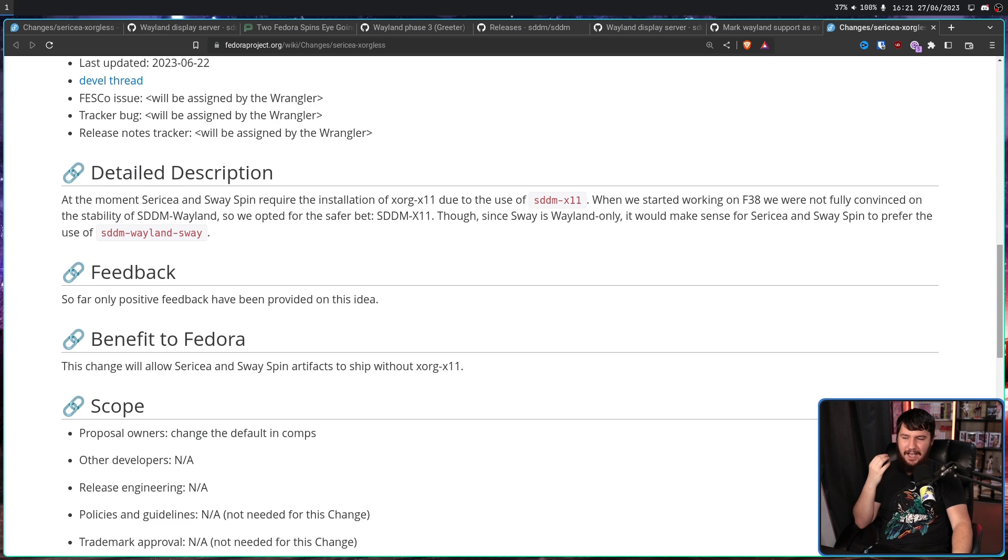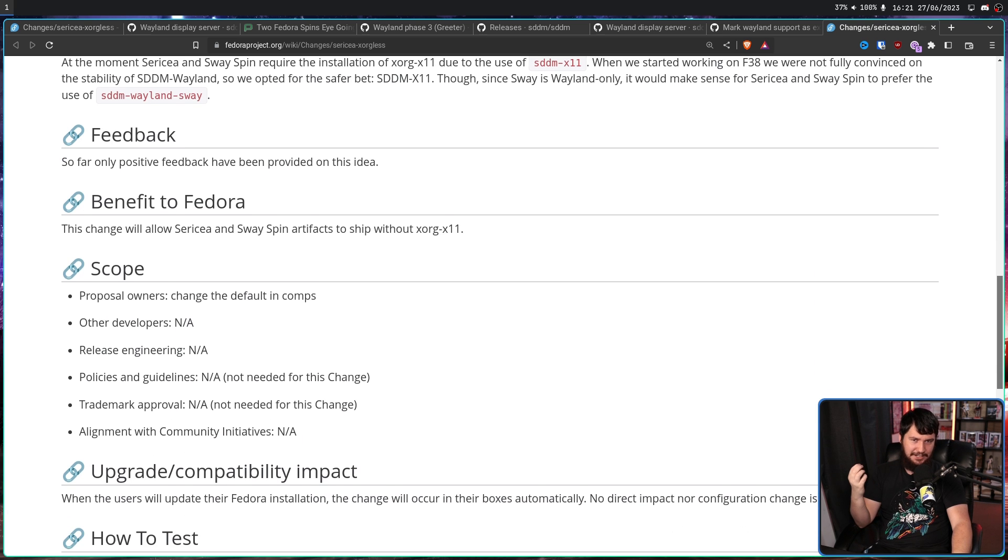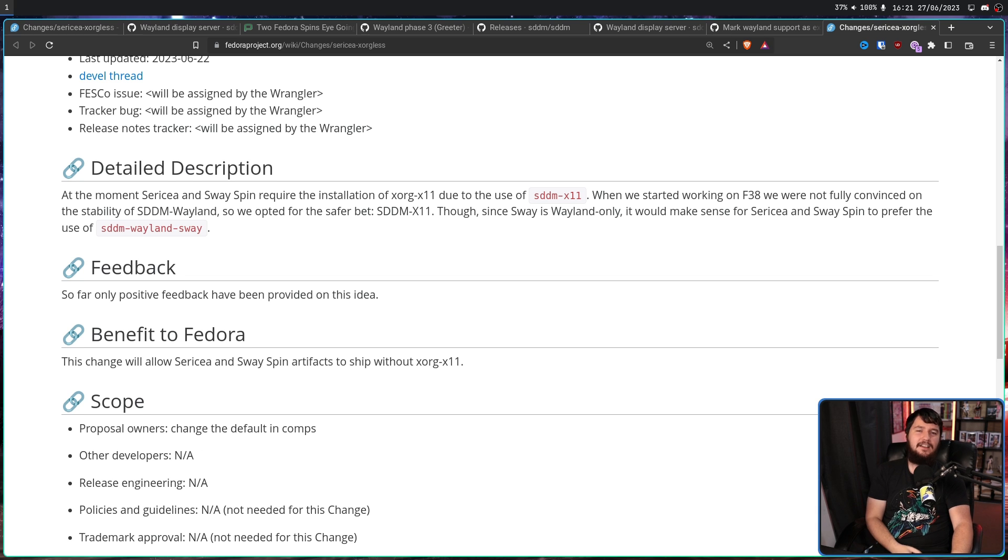This is one of those changes where I have no idea why they even need to get it approved. Who is going to say 'don't do that'? So far, only positive feedback has been provided on this issue. How in the world could anyone knock this down? The only possible thing I could think of is maybe there is some bug the developers didn't notice because it doesn't happen on their hardware — maybe it hard locks on some weird random hardware configuration. But besides that, I'm pretty sure this is going to happen with Fedora 39.